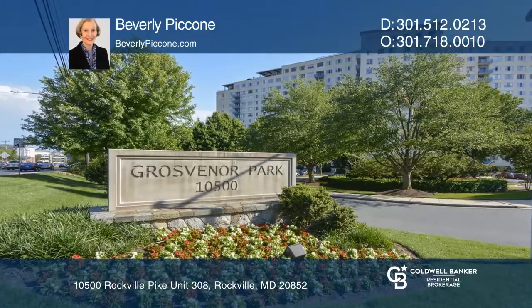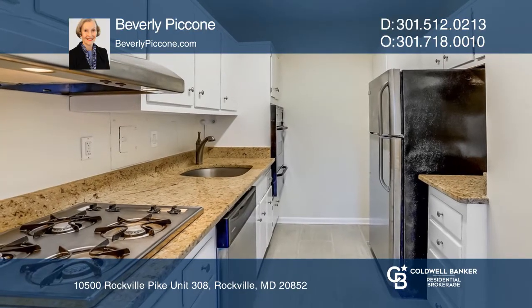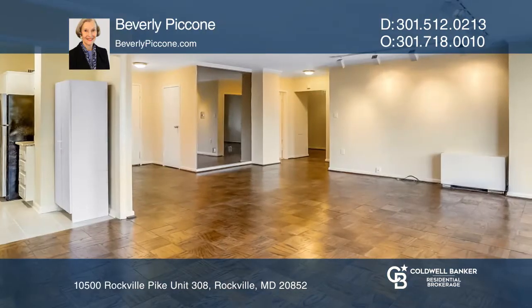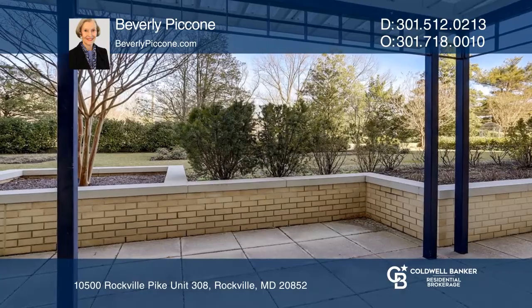This first-floor updated condo is conveniently located near the metro. The kitchen features stainless steel appliances and granite counters. There are garden views from the bedroom and living and dining areas. The private terrace is perfect for outdoor entertaining.